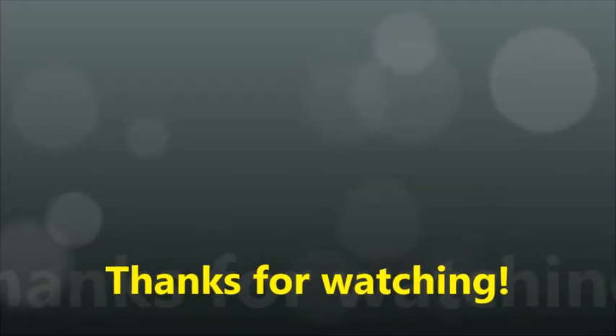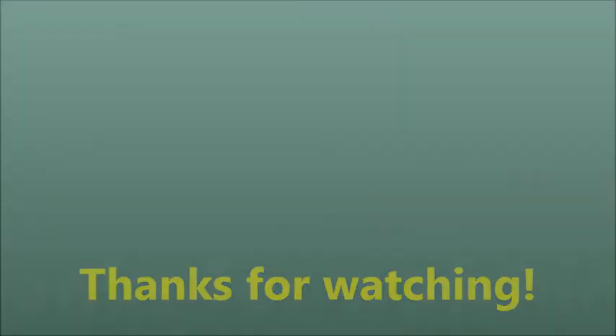Good job! And that'll be all for today's short lesson. If you have any questions, you can leave them in the comment section and I'll be glad to answer all of them. Take care, see you soon! Пока!